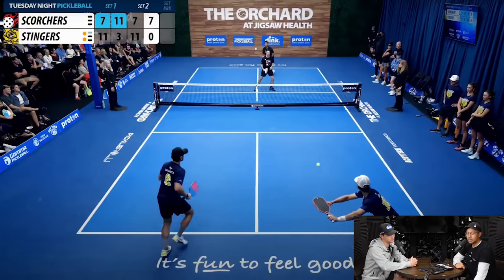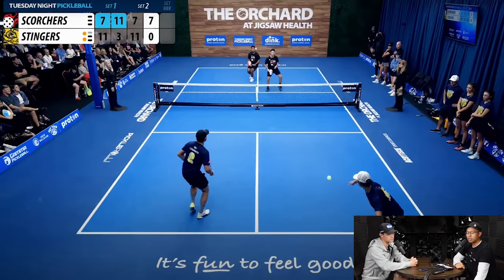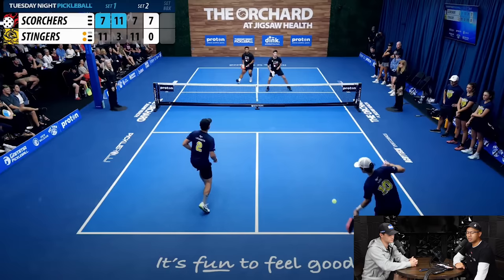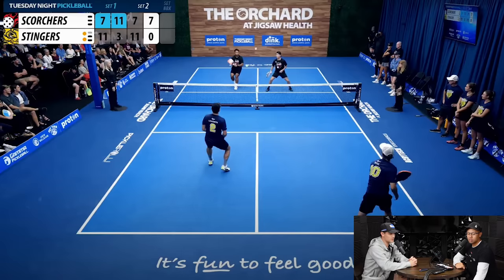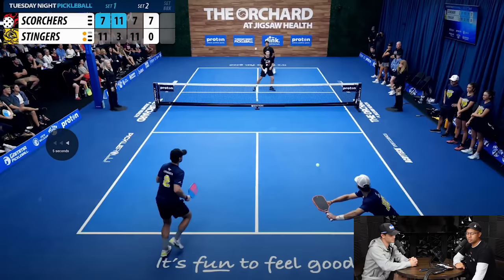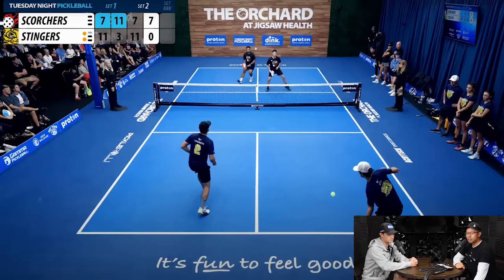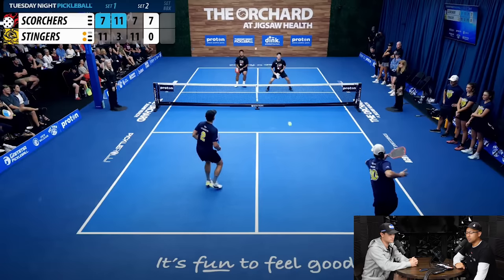A lot of lower-level players try to drive down the line, but it's not a high-percentage shot. The other thing is you're not quite sure where Pesa is. If you're within a paddle's reach to get this ball, you're clogging the middle — and that's what we need to address first. One big shuffle step left or right and I'm in position to cover both balls.